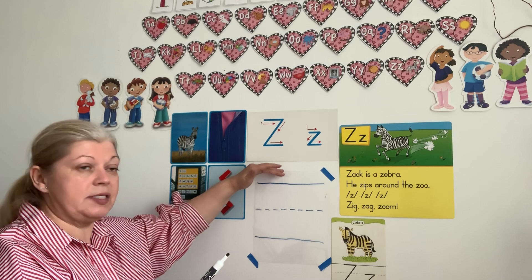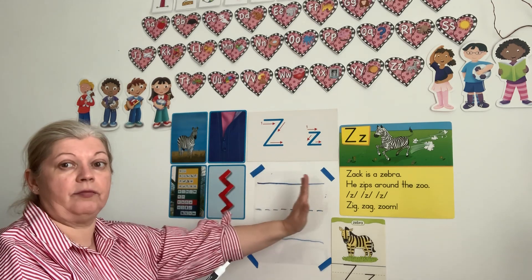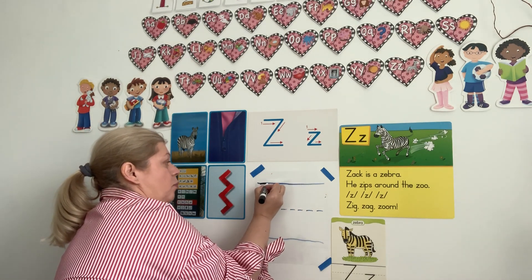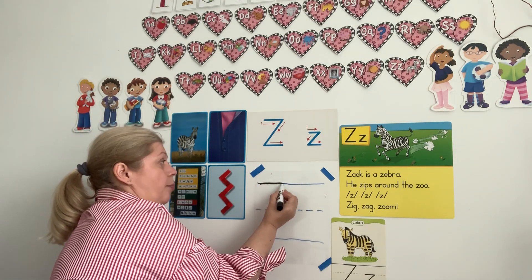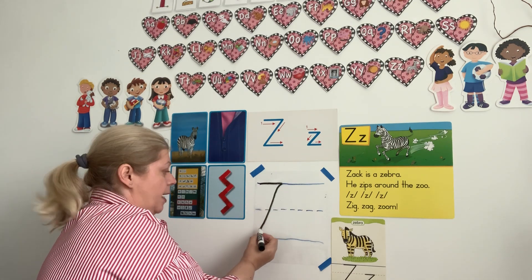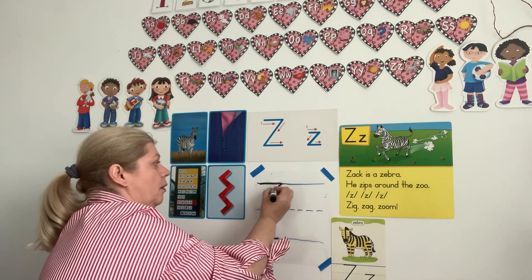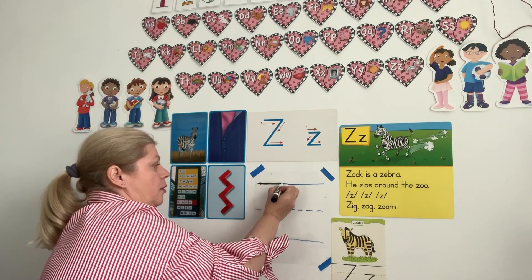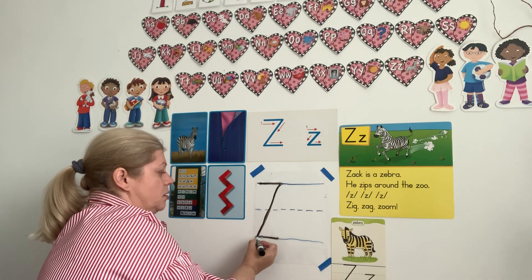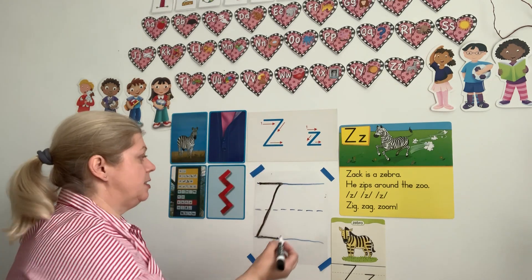Again, boys and girls, remember — we start on the top. We go from top to bottom, left to right. So we start on the top, we make the line, we stop. Then we need to make one across, a slanted line, and one on the bottom. See it? Right on the top, slanted line across, and one on the bottom. The little one looks exactly the same — we just start in the middle.